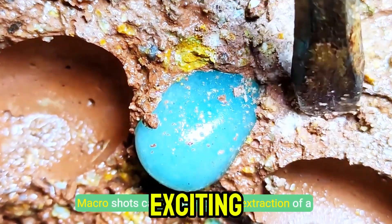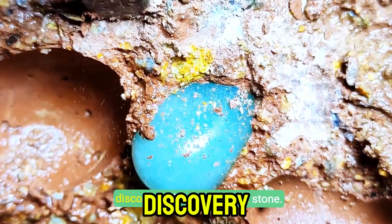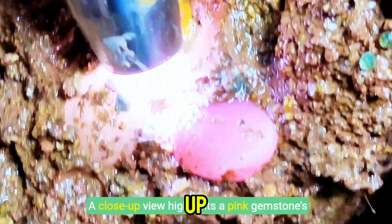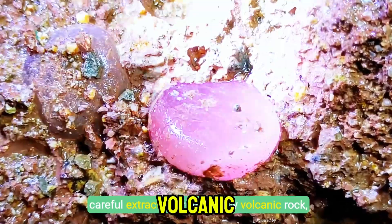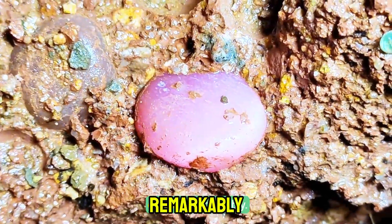Macro shots capture the exciting extraction of a blue gemstone, leading to the unexpected discovery of a delicate pink stone. A close-up view highlights the pink gemstone's careful extraction from muddy volcanic rock, symbolizing nature's intricate process of creation.